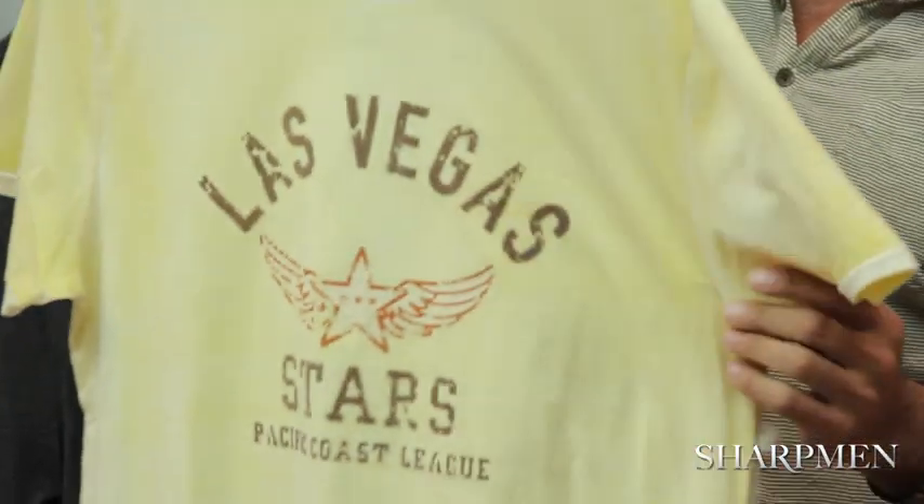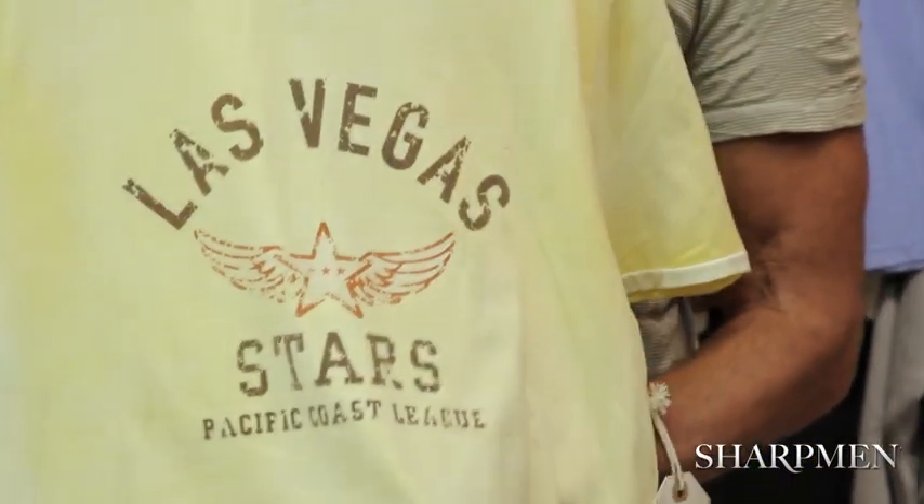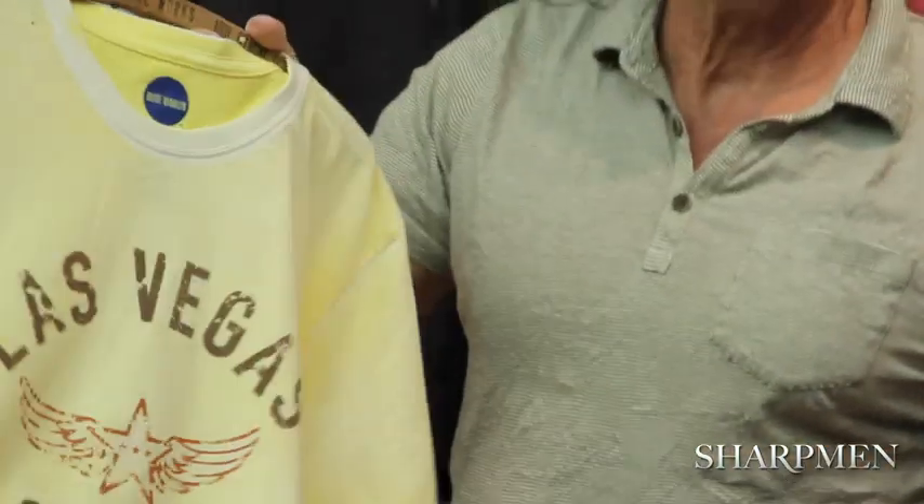We have old Las Vegas Pacific Coast League baseball teams. They were formed during the war and prior to the war. Those teams no longer exist, but they were very important at that time. We do the West Coast League and usually use brighter colors, because they actually had brighter colors on their uniforms at that time.